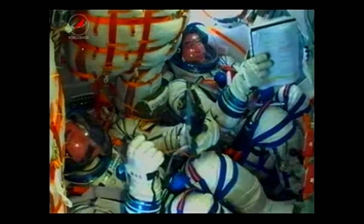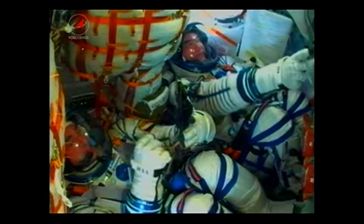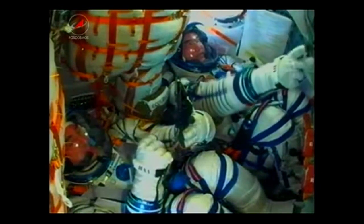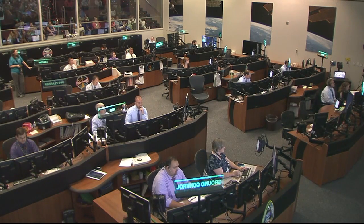The single liquid-fueled engine has shut down and dropped away at an altitude of 125 statute miles. The Soyuz capsule and crew inside are now safely in orbit, and the spacecraft is automatically executing its preprogrammed commands to deploy the antennas and solar arrays.